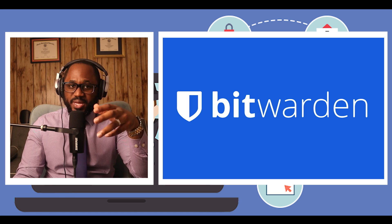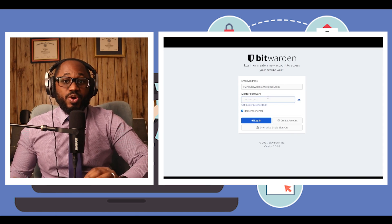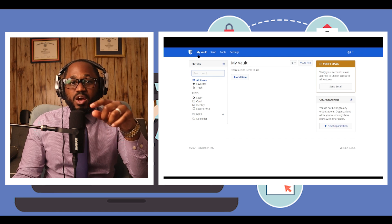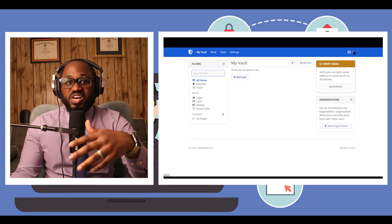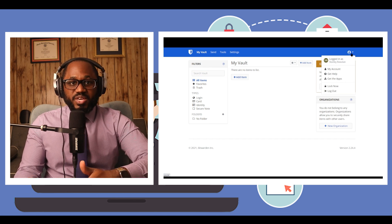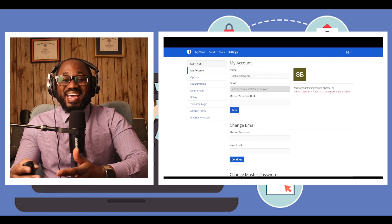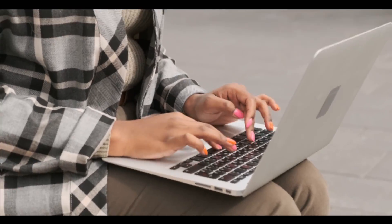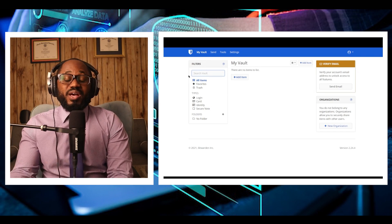Next, we have Bitwarden. Why I picked it: Bitwarden's free tier does not limit the number of passwords you can store or prevent you from syncing your vault across devices, which many other free password managers do. The premium tier is also inexpensive and includes excellent features such as an actionable password health report, emergency access options, the ability to generate TOTP codes, and support for enhanced multi-factor authentication methods. Who's it for? First-time password manager users — download Bitwarden's free version and upgrade to the paid version after learning how to use it.